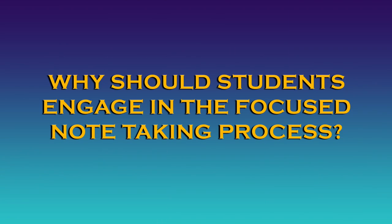Why should students engage in the focused note-taking process? When students take short amounts of time to intentionally and meaningfully engage with their notes, they will remember more and they will perform better on assessments that measure their mastery of content knowledge. This is a lifelong skill that will serve all of our students, no matter what their goals for college and career are.